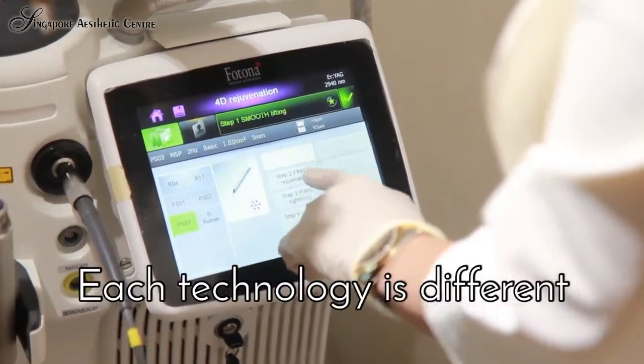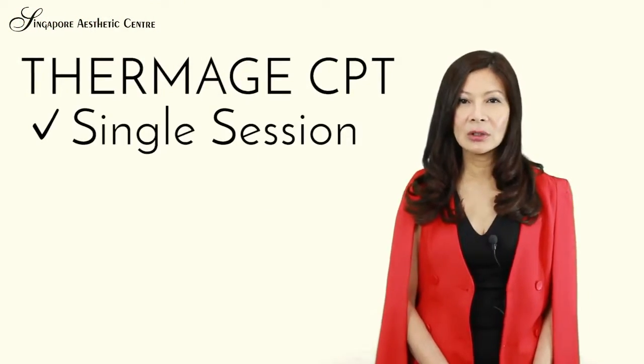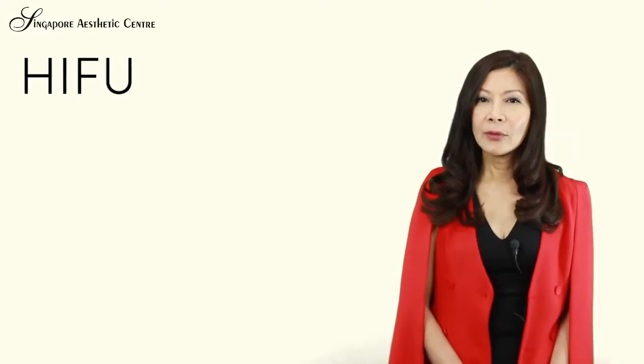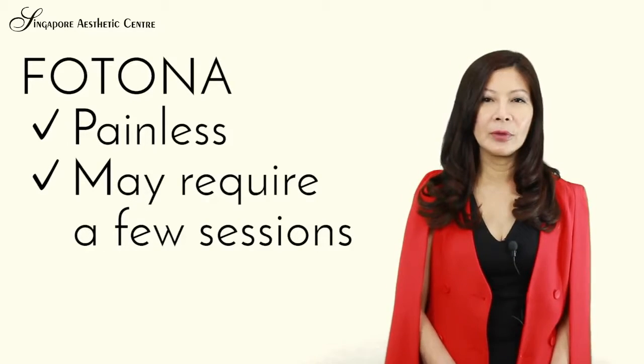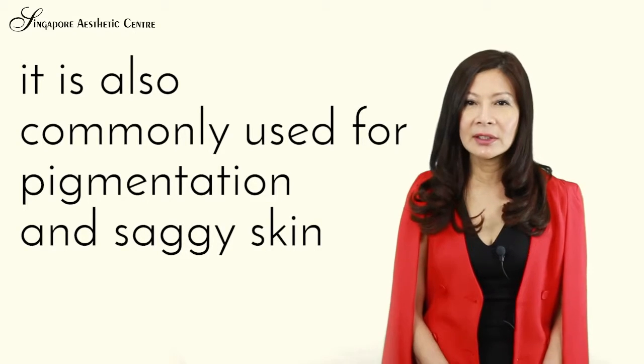Each technology is different, so how do we select the appropriate treatment? Thermage CPT is a single session that produces significant tightening that can last up to 2 years. HIFU is also an effective treatment with tolerable discomfort. Photona is painless but may require a few sessions, and is also commonly used for pigmentation and saggy skin.